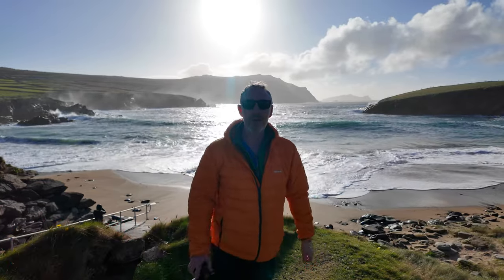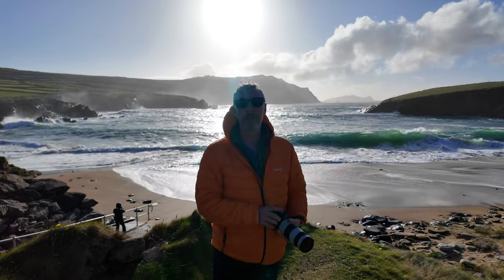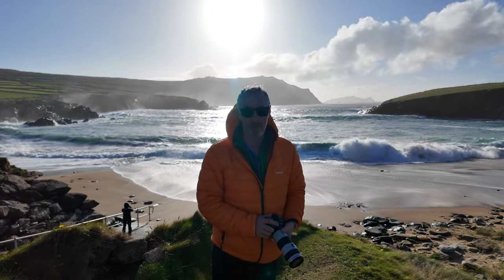We're going to continue on here now in Dingle. And if it's your first time on the channel, welcome to the best place on earth for landscape photography.